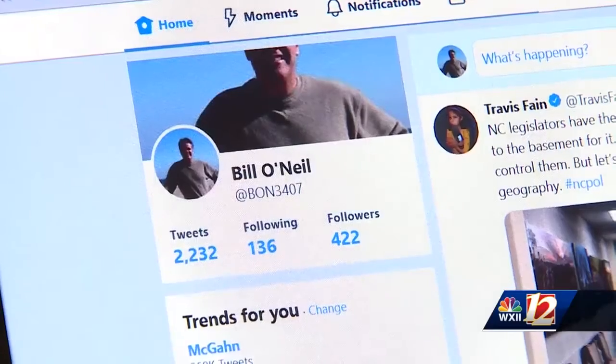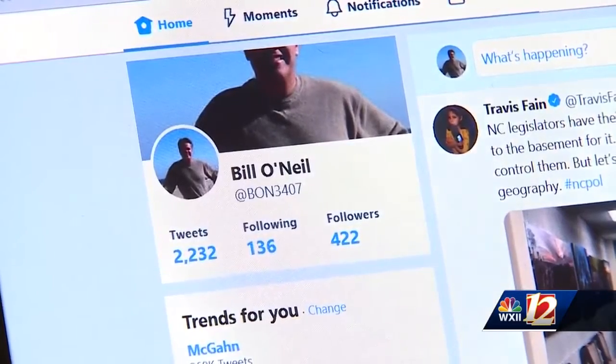The tool is called the Bot-O-Meter. It helps identify someone on your Twitter account — whether or not they're a real person or a web robot known as a bot. We found a couple of suspected bots in my Twitter.